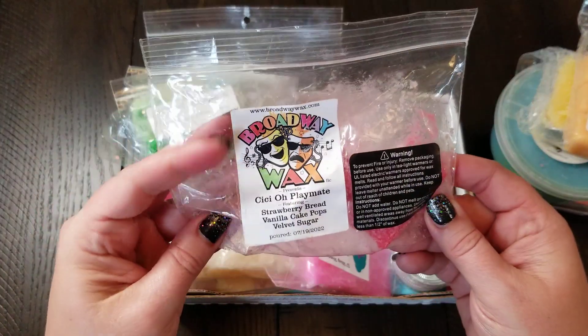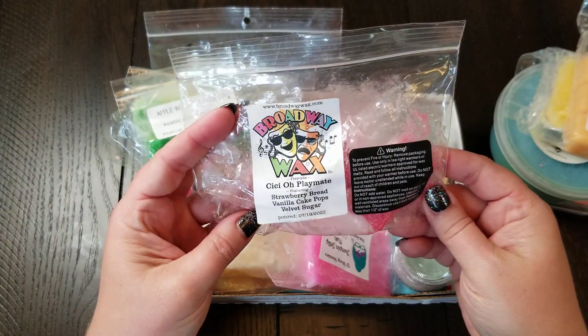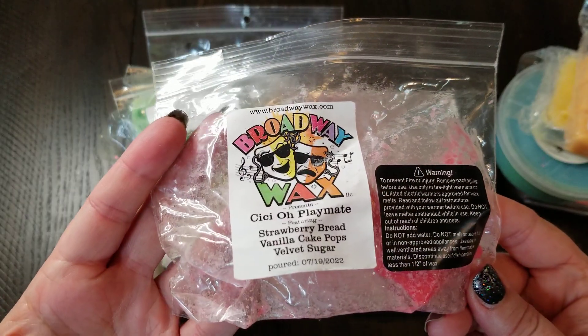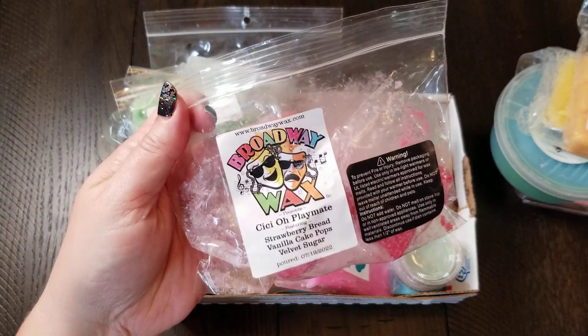I've never tried Broadway Wax. This one is CC O Playmate, I guess. This is what I decided to try. It's really, really pretty — I definitely get the strawberry bread and the vanilla cake pops. So I'm looking forward to that.